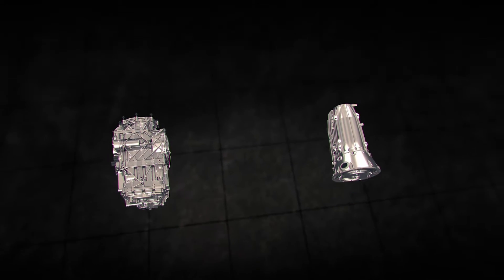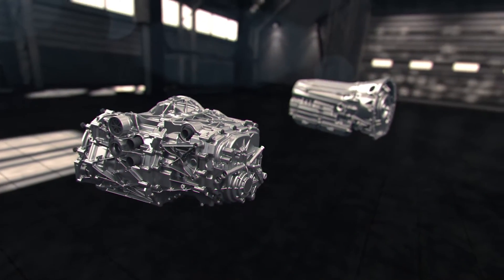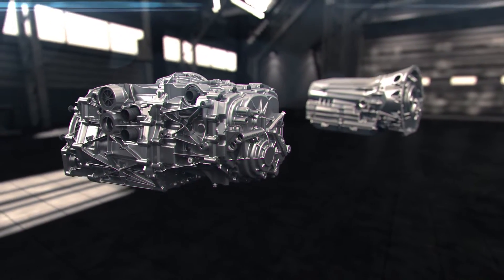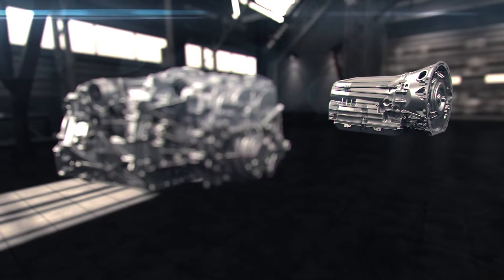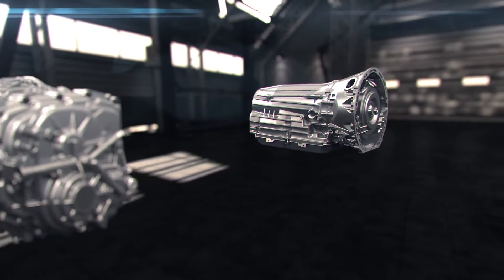Two advanced transmissions are at the core of the AMG portfolio: the AMG Speedshift DCT 7-speed, a dual clutch transmission, and the AMG Speedshift MCT 7-speed, a multi-clutch transmission.